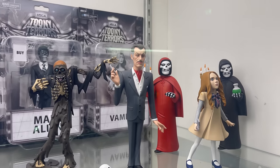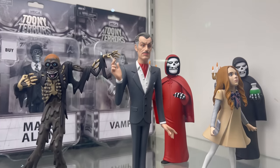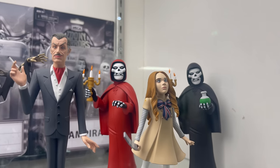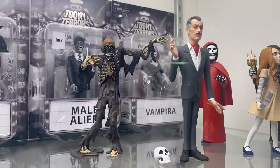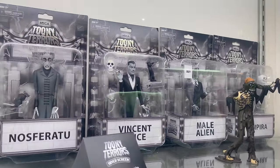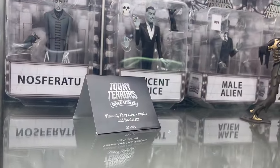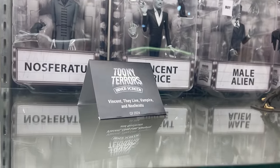Up here we have some of the Toonie Terrors — the horror stuff that they do. Ones we've already kind of seen. The Tarman is terrifying as always. Male alien, Vampyra, Vincent Price, Nosferatu. So that is Toonie Terrors, Silver Scream, Quarter 3, 2024.